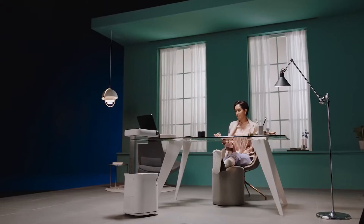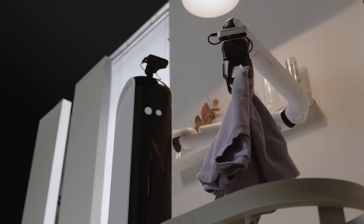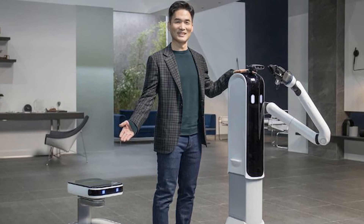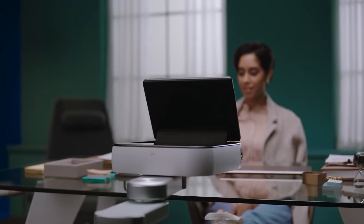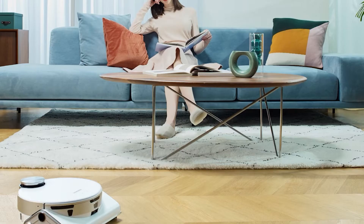Bot Handy can help with laundry and even pour your beverage of choice into your glass. Bot Care, on the other hand, is designed to take care of the little details in your life — acting as an assistant that informs you of important information like upcoming meetings and can flip open a display screen for a video conference call. The third bot is the JetBot 90 AI Plus, a smart vacuum cleaner equipped with LiDAR, a laser-based technology using 3D mapping to detect items in its path and avoid accidents while vacuuming.